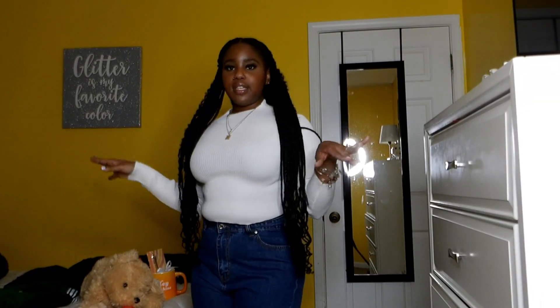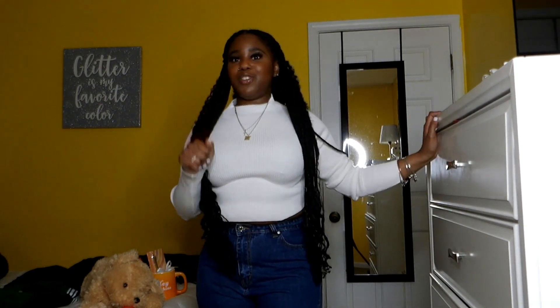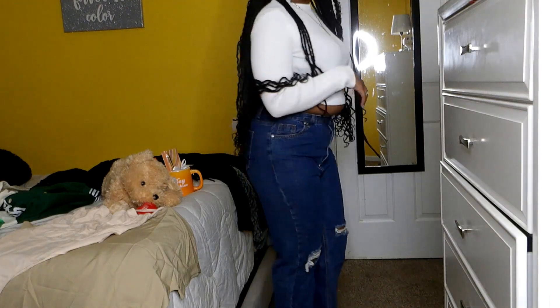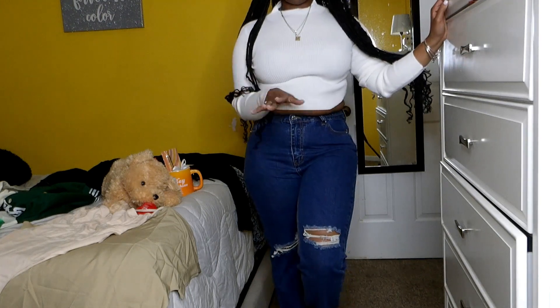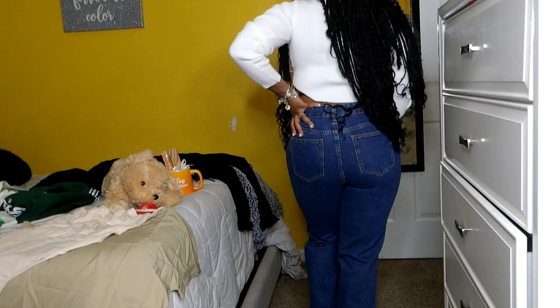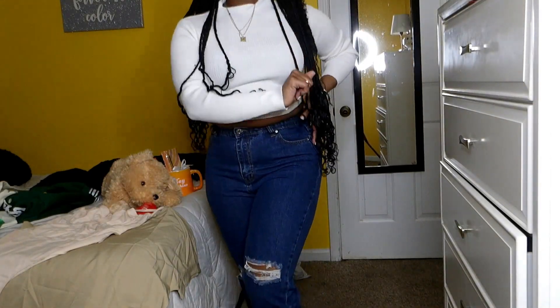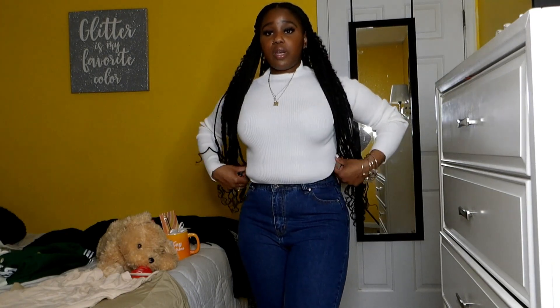Next I got these jeans from Shein and this sweater top. Don't look at the belly fat — I'm getting a gym membership and I'm going to lose it, but I'm real confident in myself. These are the jeans from Shein. I love them — they have two holes by the knee and they're dark wash. For the top, it's just a plain white crop sweater. It's plain but really cute, something I can throw on for work. I work in an office setting with business casual dress code, and this would be really cute for that.